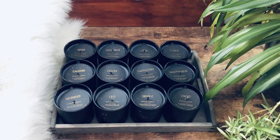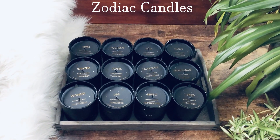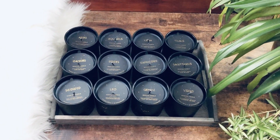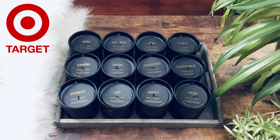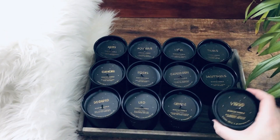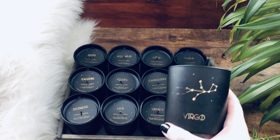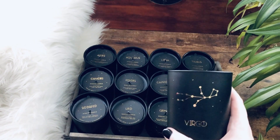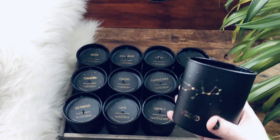Hey everybody, so today I'm going to do something a little bit different. I'm going to show you some of these zodiac candles that I got at Target. One of my followers let me know that they were selling these beautiful zodiac candles at Target, and since I got them all I just figured I would show you guys what each sign is and what the scent is on top. This is going to be a really great gift for anybody for Christmas or birthdays or anything like that. They're just beautiful candles and they were only $7.99, so since I got them all I just figured I'd make a video out of it.